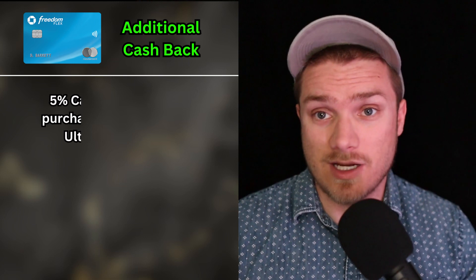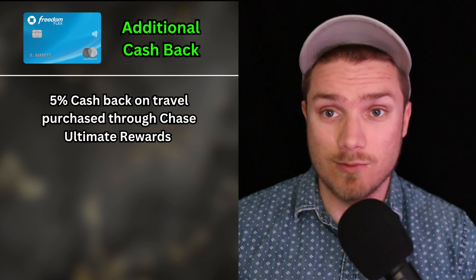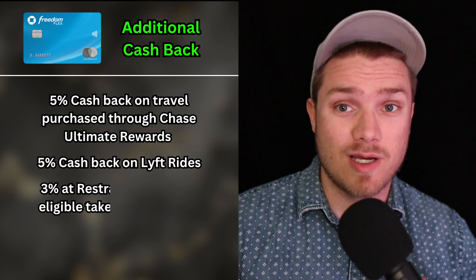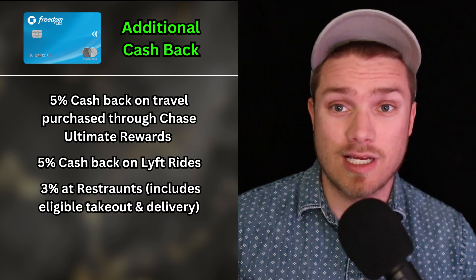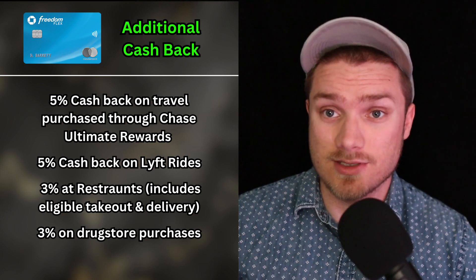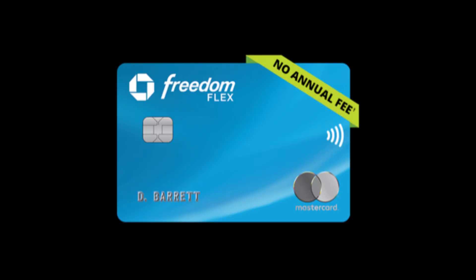Chase also offers additional cashback for certain purchases: 5% back on travel when purchased through Chase Ultimate Rewards, and also 5% cashback on Lyft rides. There's also 3% cashback when dining at restaurants, which includes eligible takeout and delivery, and 3% cashback on drugstore purchases. Cashback rewards do not expire with either credit card. Overall, when it comes to cashback, I have to give the win to the Chase Freedom Flex.